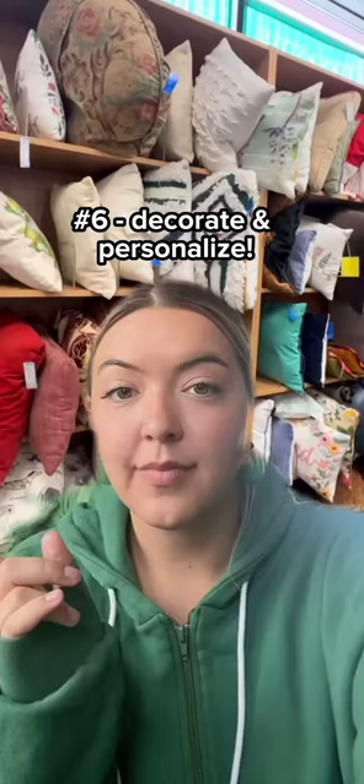Start investing in some wall art and cute trinkets to make the room feel homier and cozy. Then come into Turnstile and start decorating.